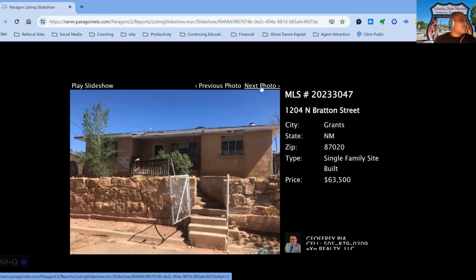We have 124 North Bratton Street, on the market for $63,500, four-bedroom, three-bath property. This one has been on the market for 187 days.